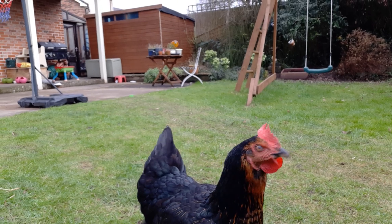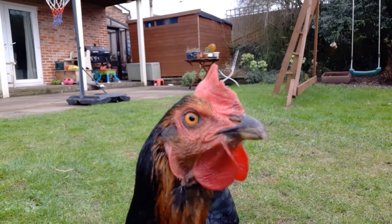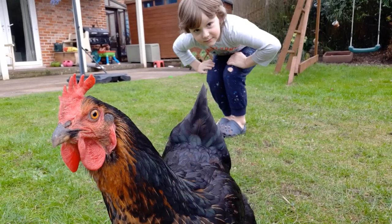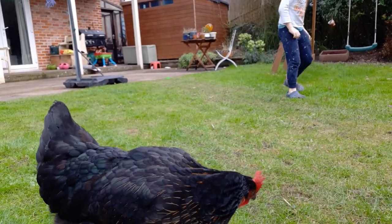We've also got our chickens, and the chickens seem to be okay with the idea of the bees. I think they know what bees are — they don't take any risks — and we've never had a problem there.